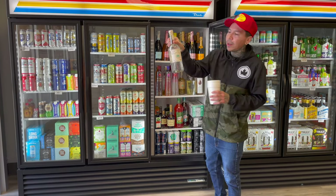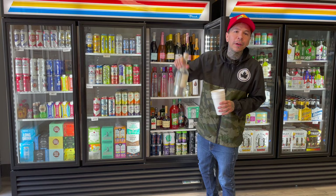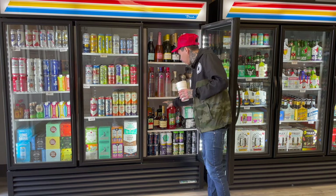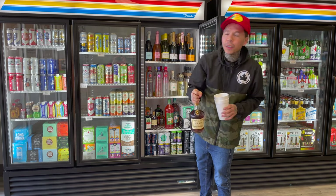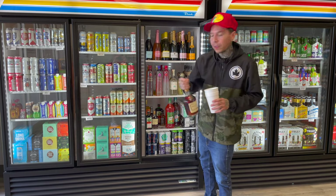Want tequila? Casamigos in the fridge, ready to go. Hennessy always in the fridge — I was the first one to put Hennessy in the fridge, and now you might see it in other places. So let's go.